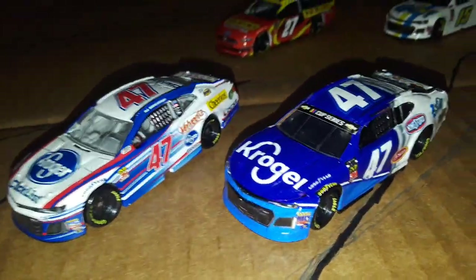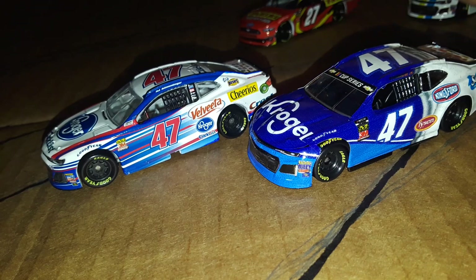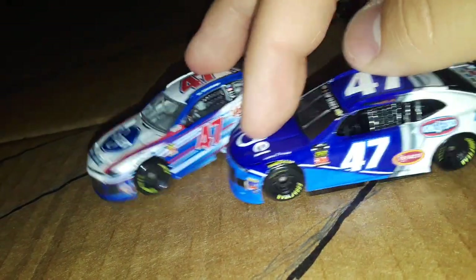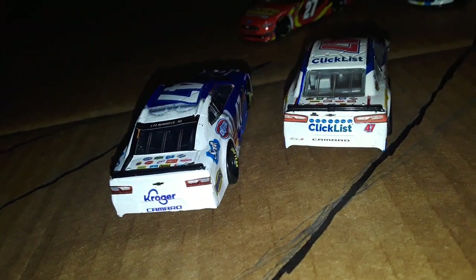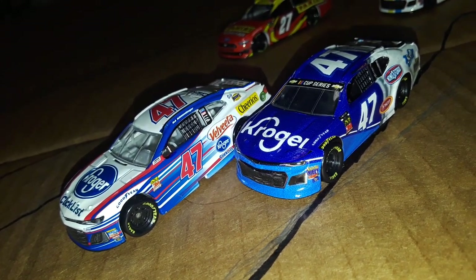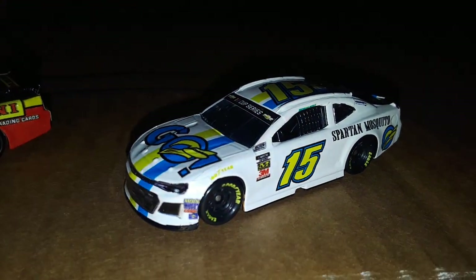I might try to print something that says 'Kroger' and put it on there — we'll see what I can do. It's not too noticeable if you just glance at it without paying attention. Comparing the two, I like Stenhouse's 47 better just because there's more blue. This one feels a little too white. The best one was obviously Preece's but I never got it — I don't think they made one, or if they did it sold out instantly. Let's move on to the next one — the number 15 of Brennan Poole.